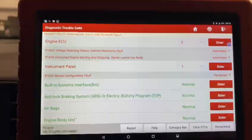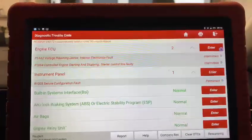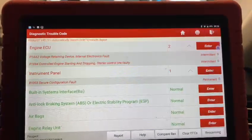Hi there, it's Tony from GM Car Service Centre. Just carried out a diagnostic check on the Peugeot. As you can see, there's a couple of faults still stored in there.